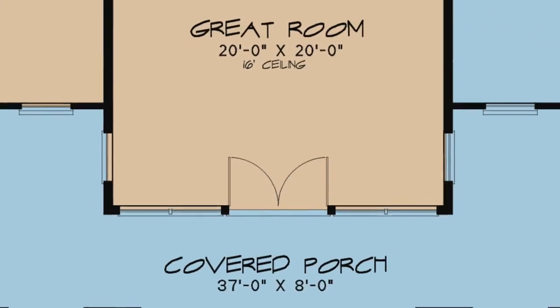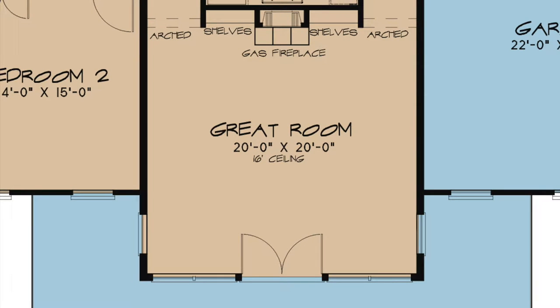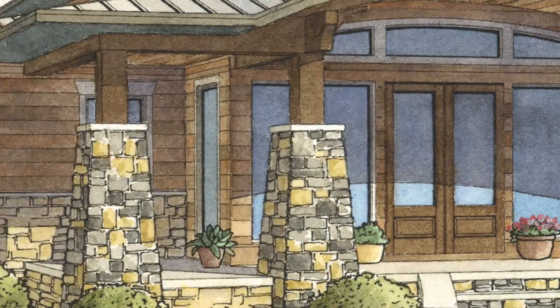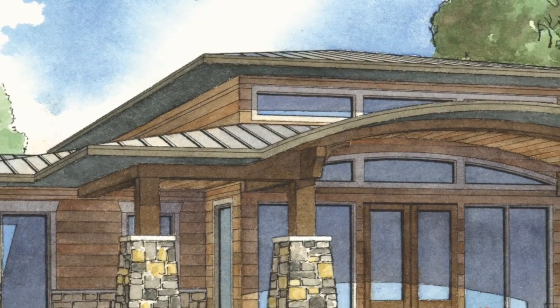Step through the double entry doors to enter this home. You will step straight into the spacious great room. A gas fireplace flanked by shelves is the focal point of this room. An abundance of windows allows this area to flood with natural light.